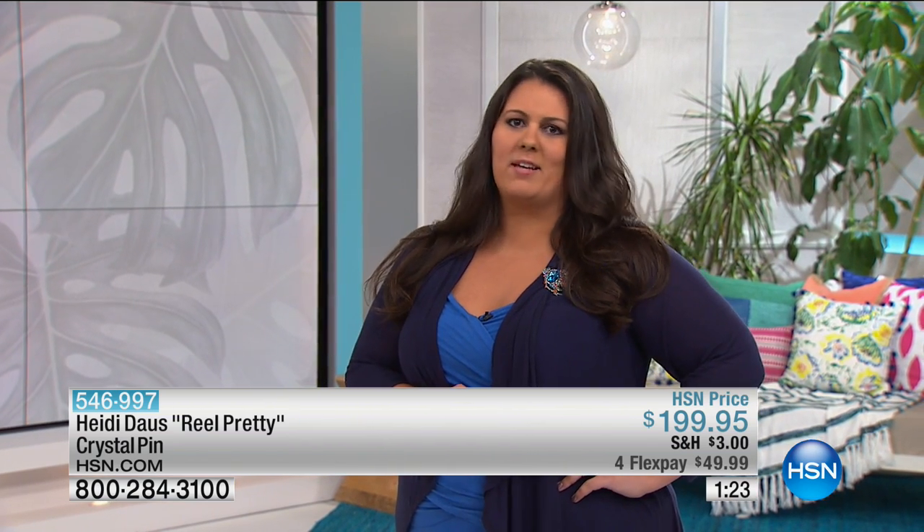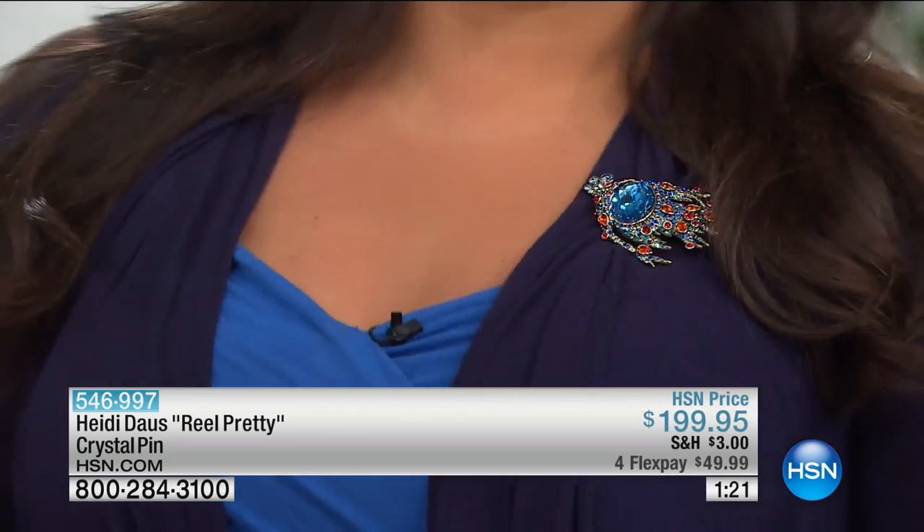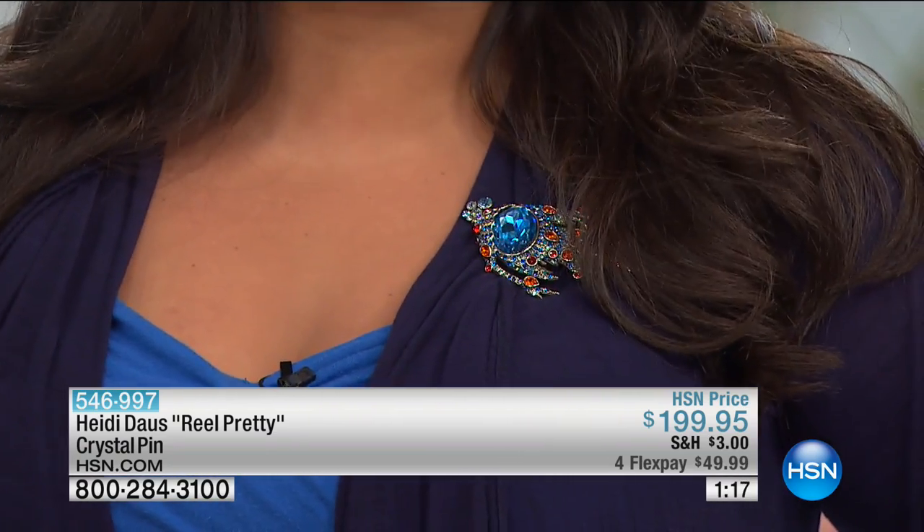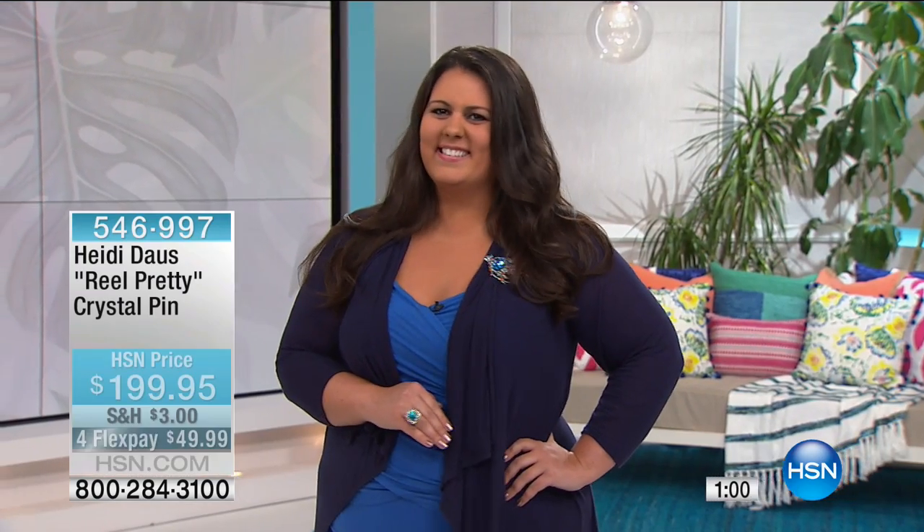Your pieces really do make a statement — beautiful, absolutely. That's what I really look for when picking out jewelry: a big, bold statement, and Heidi Daus delivers every time. Thank you for being such a wonderful customer with us at HSN. Look at how beautiful she is — dynamite! Absolutely gorgeous.